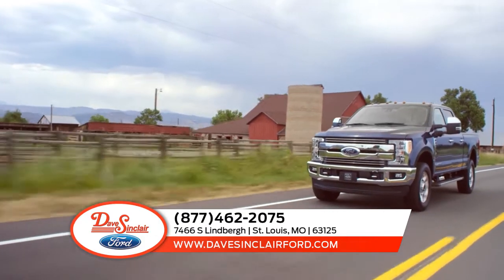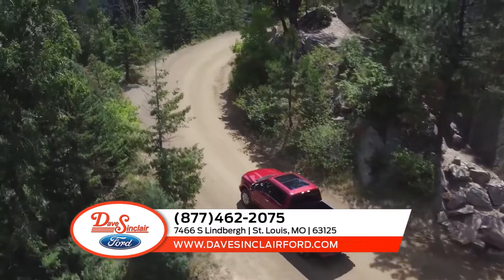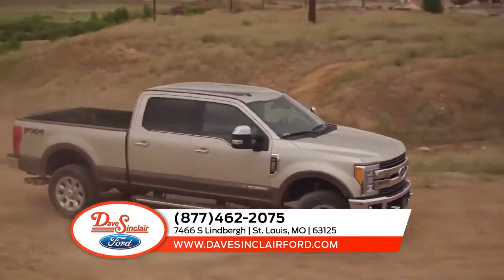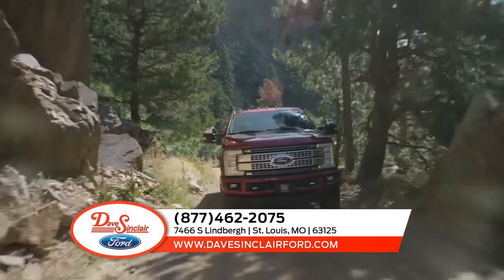With a torque shift heavy-duty six-speed SelectShift automatic transmission and a 6.2 liter flex fuel V8 engine, the Ford F350 Super Duty is a machine that can handle any task. In addition, it comes with incredible features like cruise control.